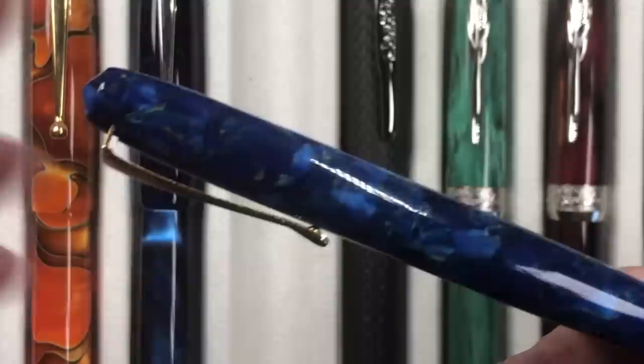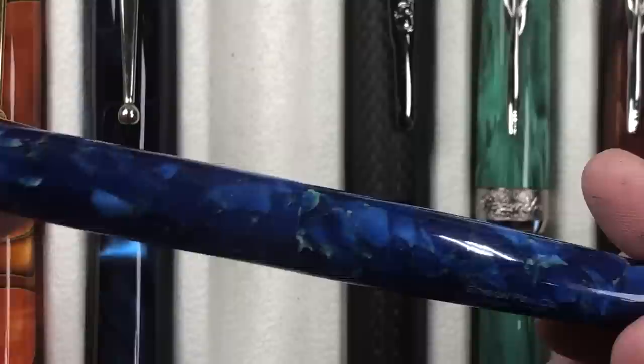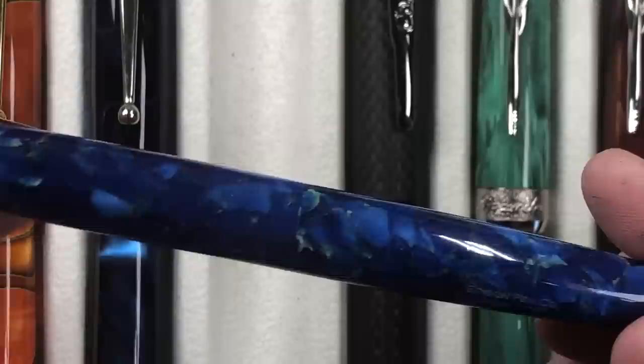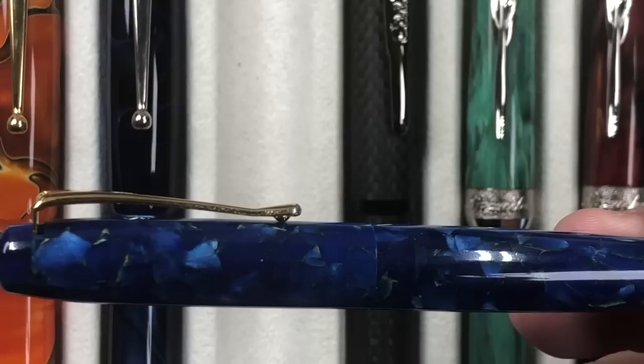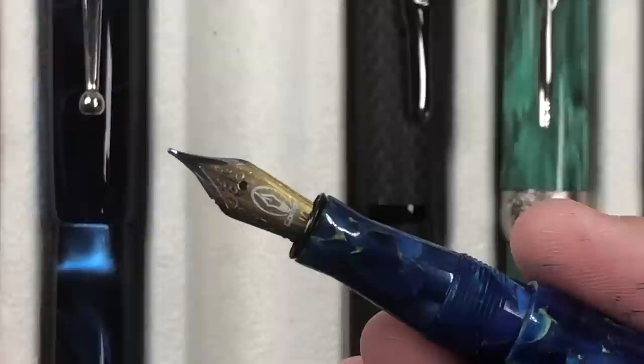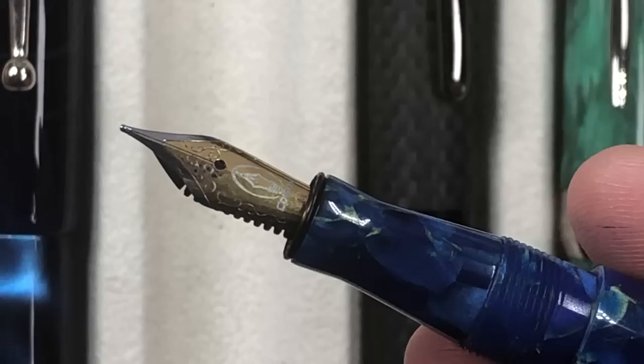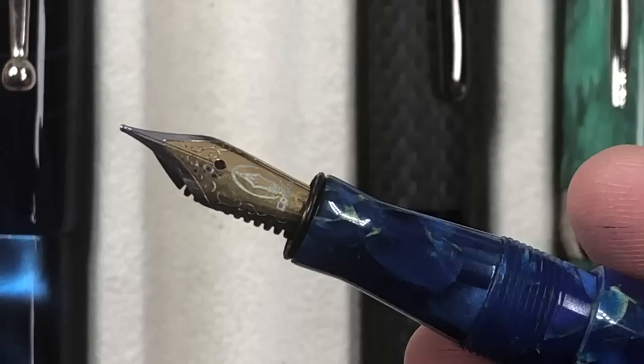There's also the Edison Perlet in Lapis Flake — a really stunning material I bought on a whim. I wasn't so sure about the size; at about 120mm it is quite small, and the section is a little small for me. I can post the cap and normally do when I write with it. It has a steel medium Edison Jowo nib that writes quite nicely.